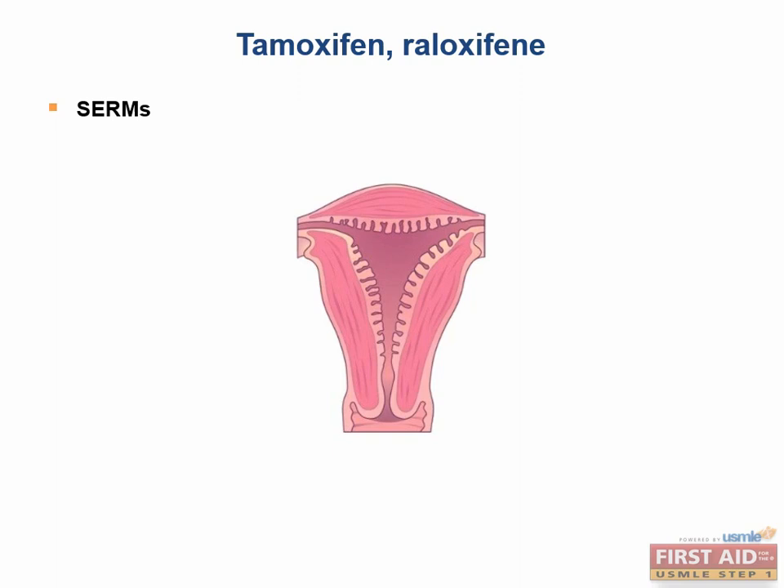To summarize: tamoxifen and raloxifene both block estrogen receptors in the breast and stimulate estrogen receptors in the bone. However, they differ in that tamoxifen stimulates estrogen receptors in the endometrium, while raloxifene blocks estrogen receptors in the endometrium. These two drugs will come up again in reproductive pharmacology.